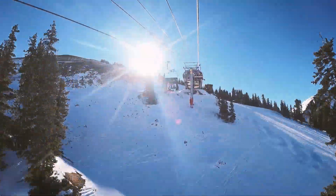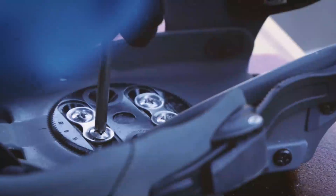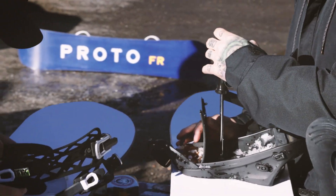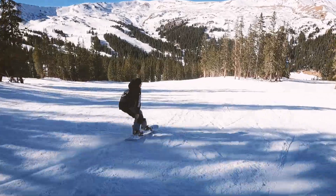Hey, this is Vince. We're here at Loveland Shred Area for the Chairman's R&D demo day. Basically, we compiled a small focus group to try out some new prototype boards, some existing new tech, and just get out on snow and board with some of our consumers here.